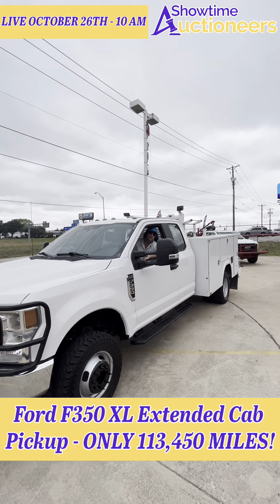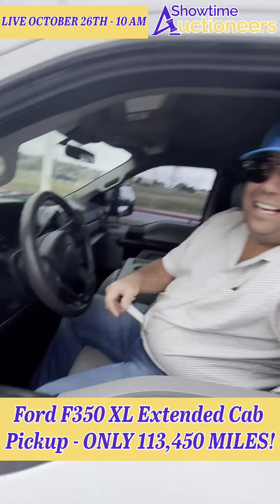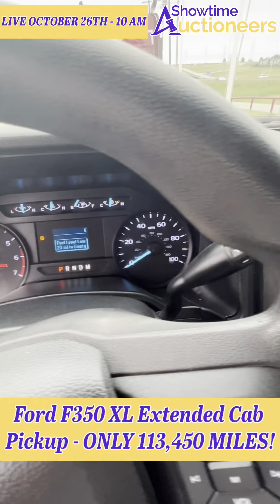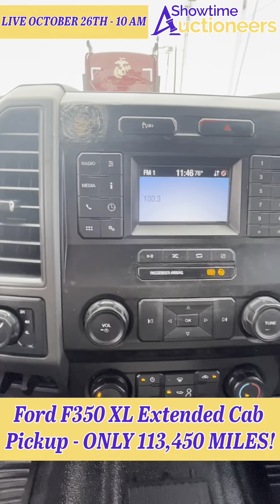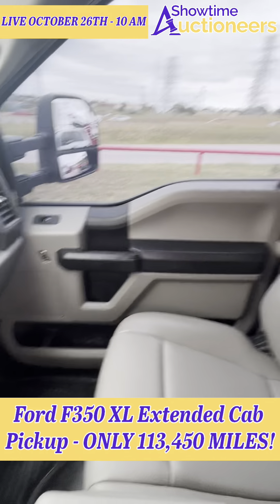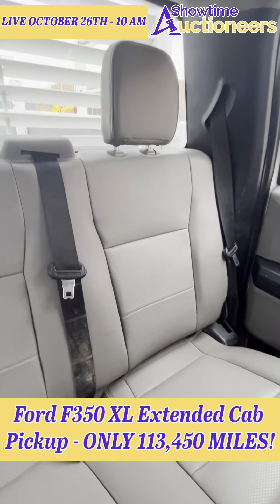Look at this beautiful truck — a 2019 Ford F350 with the 6.2 liter gas engine. She's clean, like Jordan said. It's confusing because they're all late model clean. Here at Showtime in Fort Worth, Texas, take a look — the front and the back are just as clean.